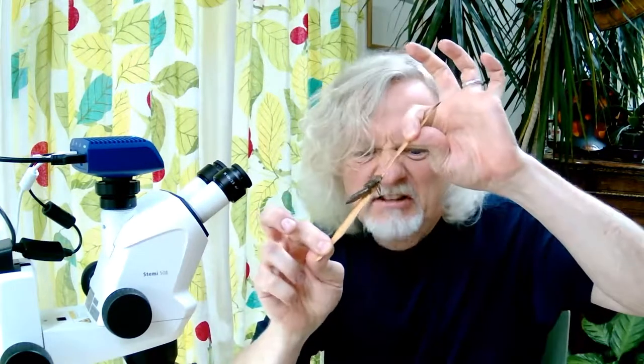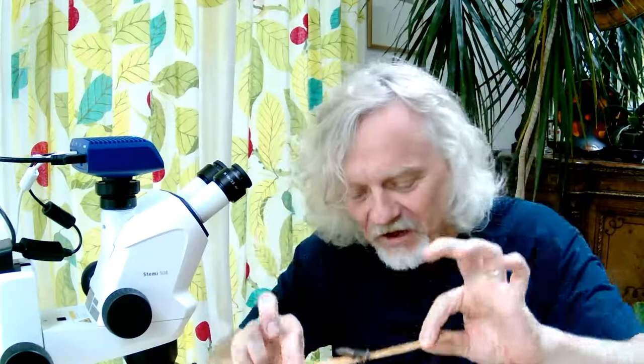Hello everyone, welcome to Micro Minute. My name is Marty Jobson and today underneath the microscope I'm going to be showing you this horrendous, somewhat disgusting and creepy insect thing that I found yesterday out in the garden.